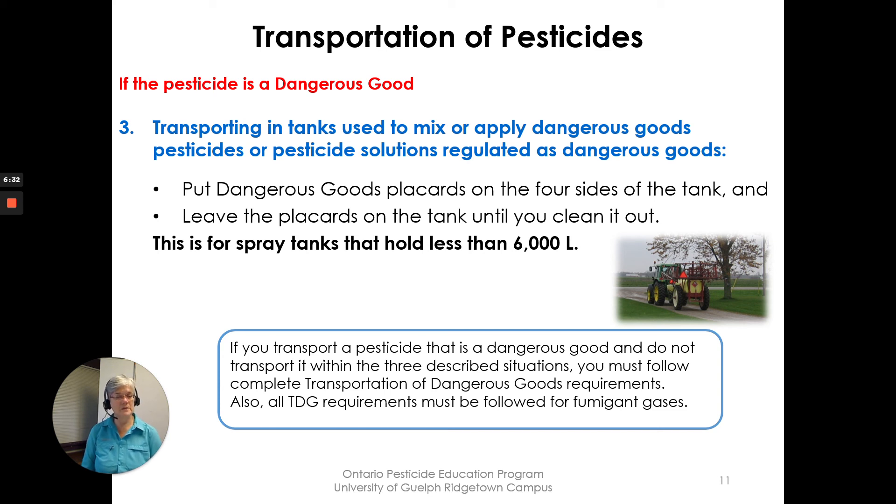If you transport a pesticide that is a dangerous good and do not fall within those three exemption situations, then you are required to comply with all full Transportation of Dangerous Goods requirements. You may want to take a TDG course to learn about those. If the pesticide is a fumigant gas, all TDG requirements must be followed regardless.